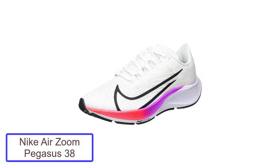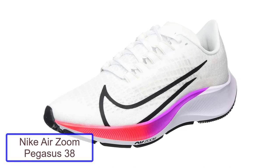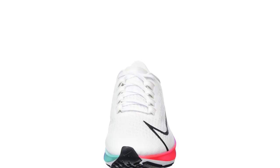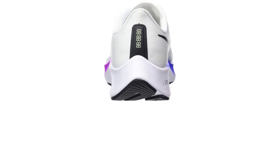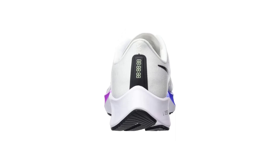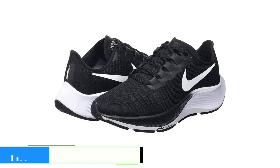Number 3: Nike Air Zoom Pegasus 38. The Pegasus 38 is a high-end, full-length running shoe from Nike, designed for runners who want stability and support. It features a full-length, multi-density midsole with a soft, flexible structure to provide support and comfort, as well as a multi-density outsole with a durable rubber compound that provides traction and durability.